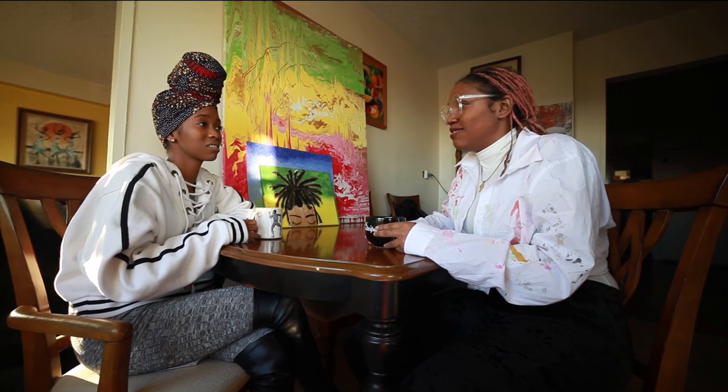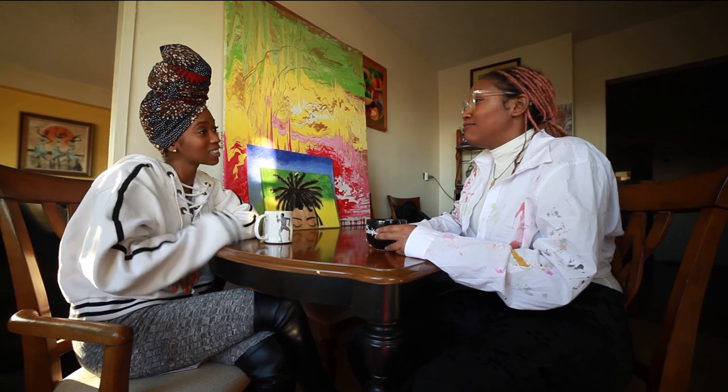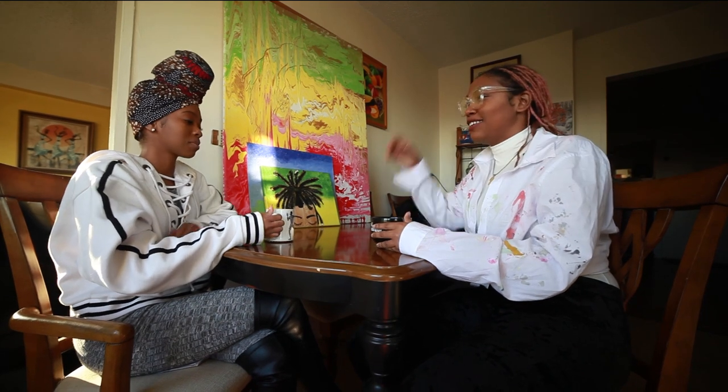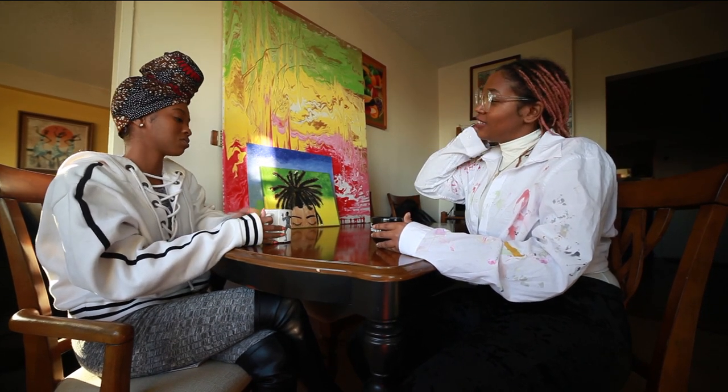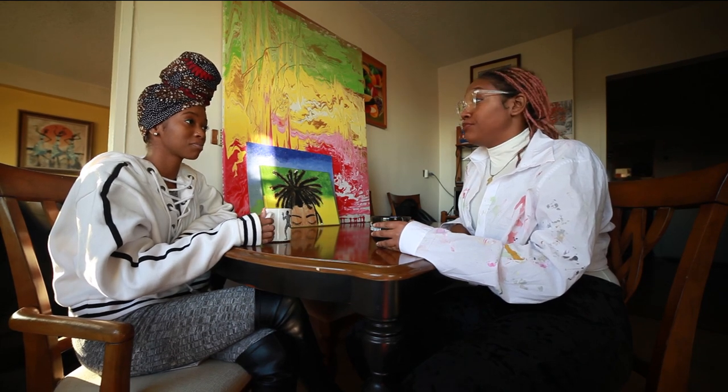A fresh box of crayons, melted in the sun — when the crayons melt when you leave them in the back seat. Right, in Jamaica. That's how I feel, that's what it smells like. I'm going to have to take a trip back to Jamaica. How many times? Three times a year, minimum.